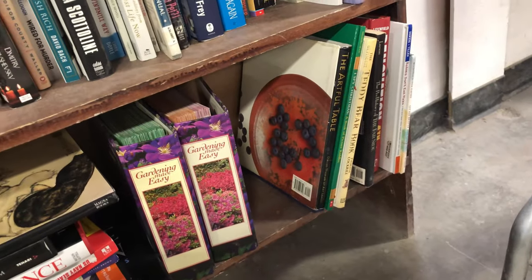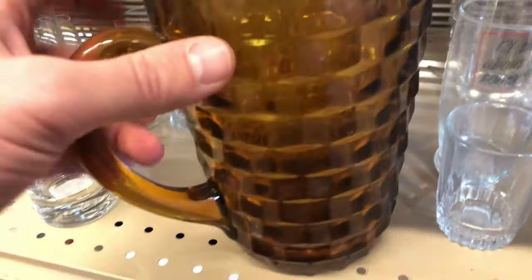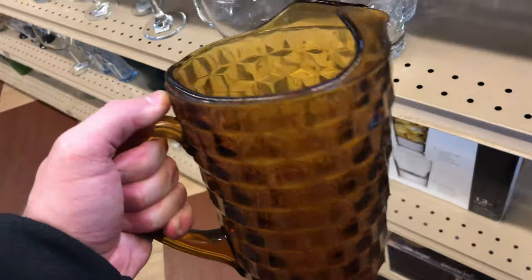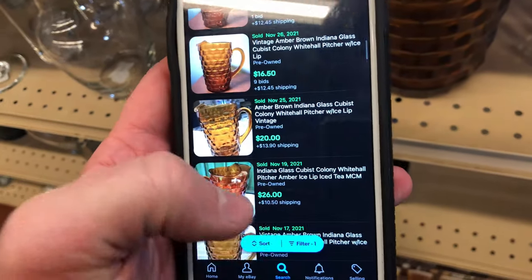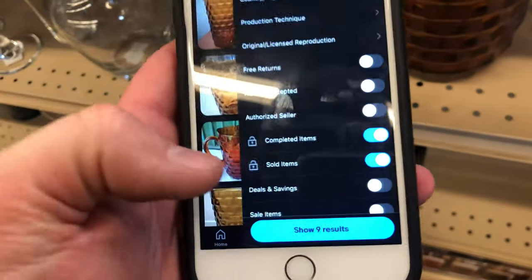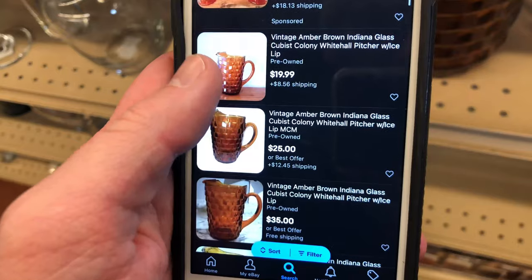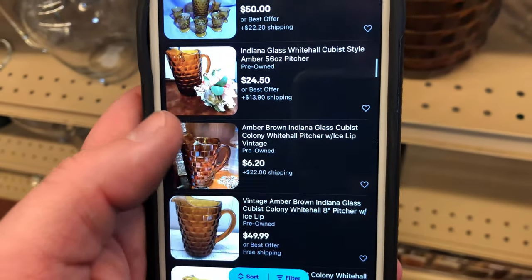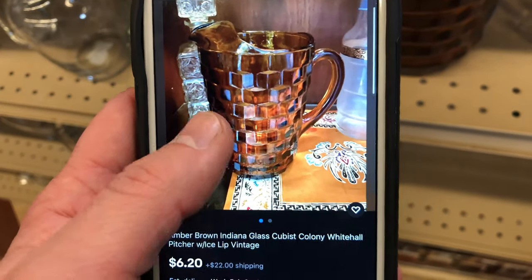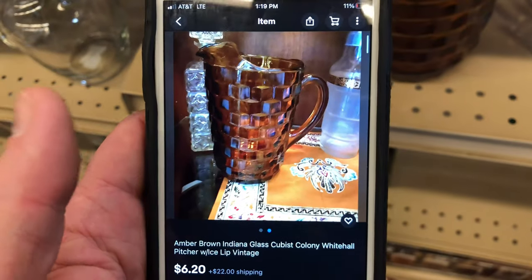Look out for different colored glass with cool designs. I found a very heavy amber-brown cubist glass pitcher — I believe it's from the Indiana Glass Company. I searched 'Amber Brown Cubist Glass Pitcher' and got tons of hits. They sell for between 20 and 50 bucks plus shipping, though I'm not sure what drives the price difference. I bought it for seven bucks. I want to get better at glass and I think with summer coming these will be in demand.